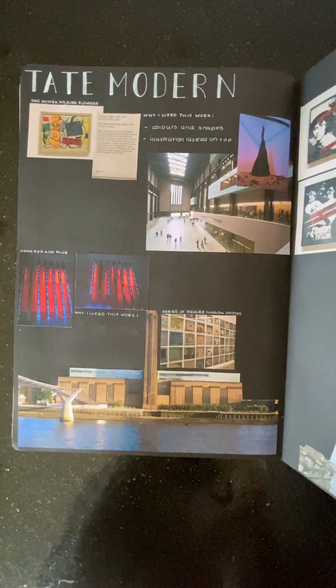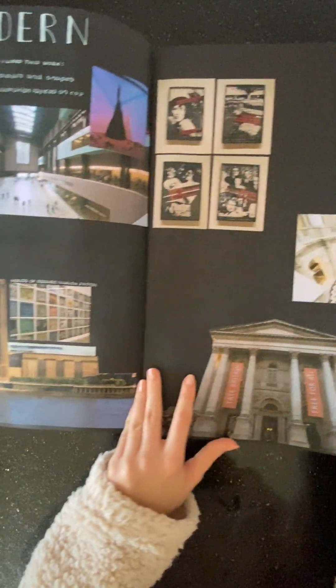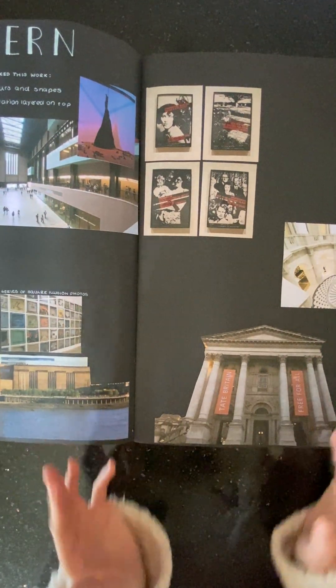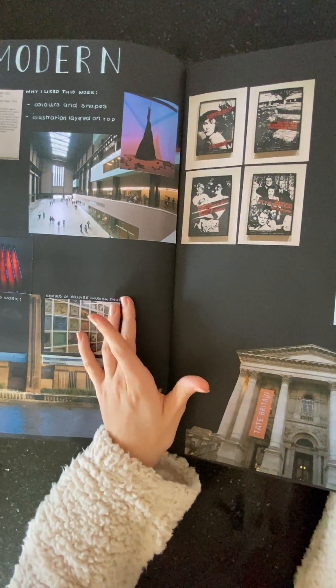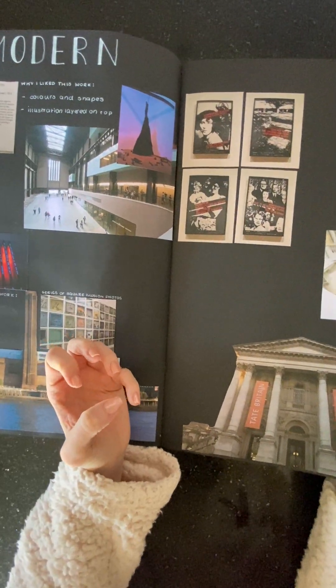My Tate Modern page was similar to my Tate Britain one, but they had different kinds of art which I really liked. I think I got most of my inspiration from the Tate Modern because a lot of the stuff was more modern and kind of fit what I wanted to create.